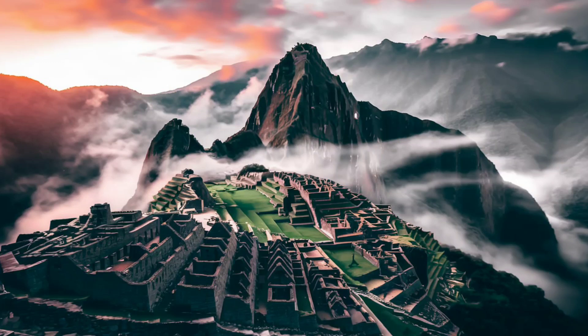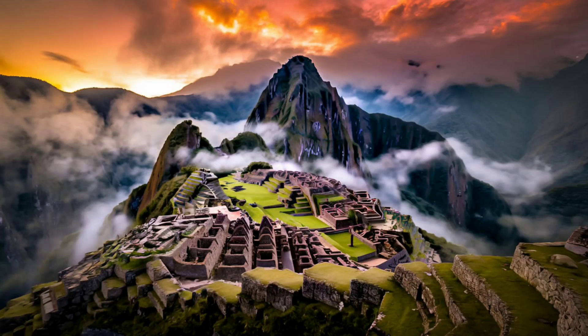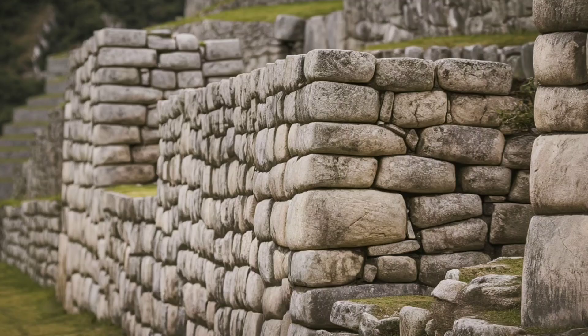High in the Andes mountains of Peru lies one of the most iconic archaeological wonders of the world, Machu Picchu. This ancient city built by the Inca empire has stood for centuries, defying earthquakes, erosion, and time itself. But how did the Inca manage such a feat without modern technology? Let's uncover the secrets of Machu Picchu's construction techniques.